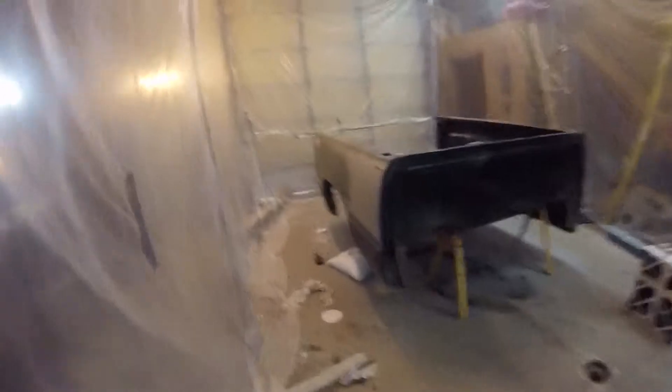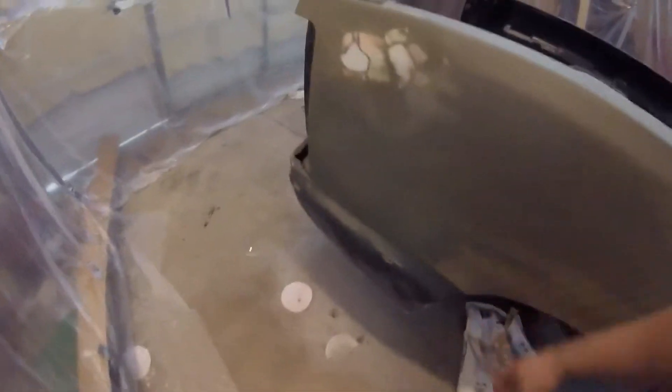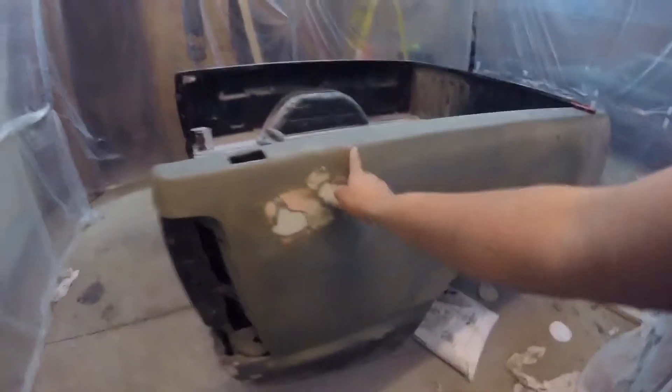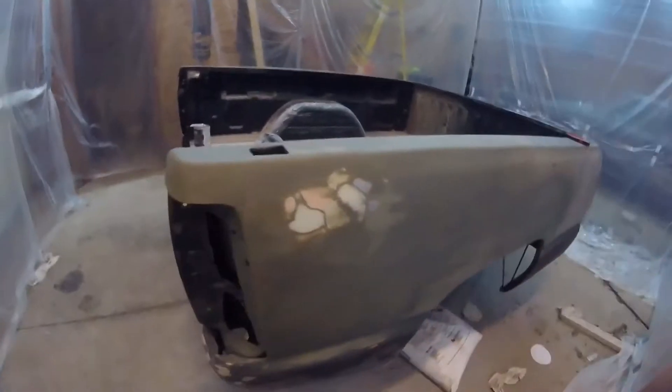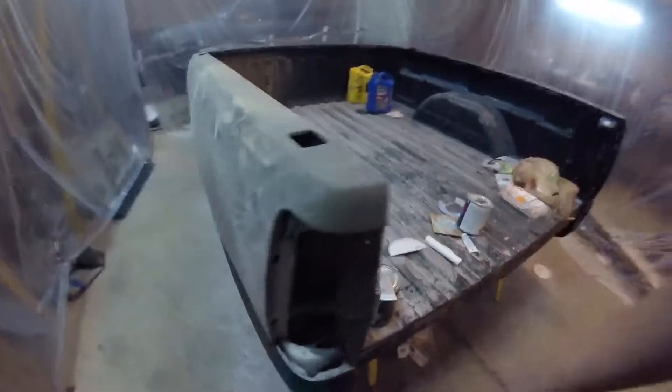I bought a brand new bed for this truck — didn't pay too much for it. It's fairly solid. It had a big old dent right here from hitting a tree; I bondoed over that. Got a bunch of bondo and stuff right here.